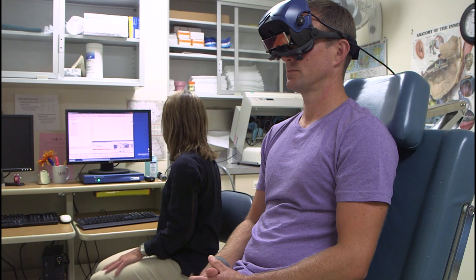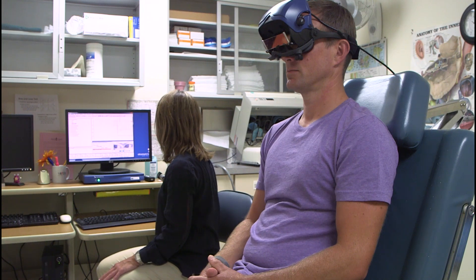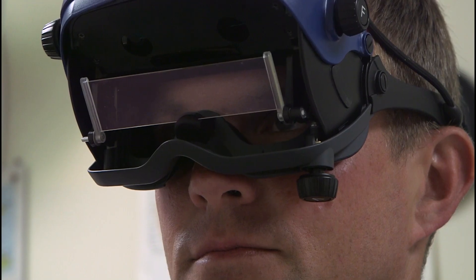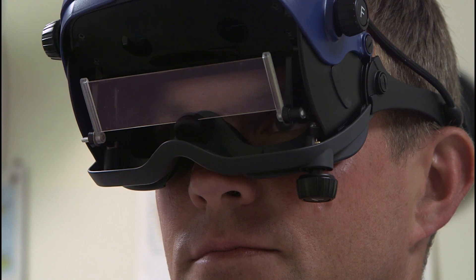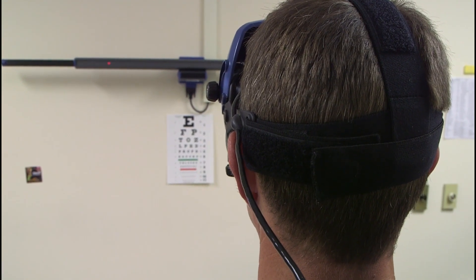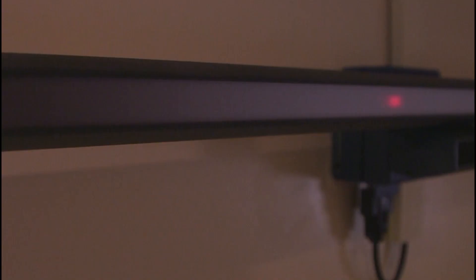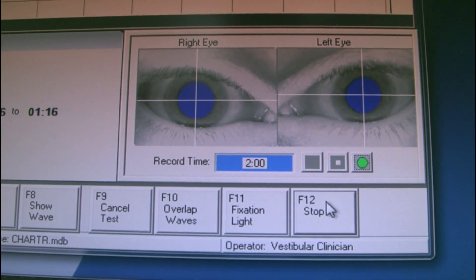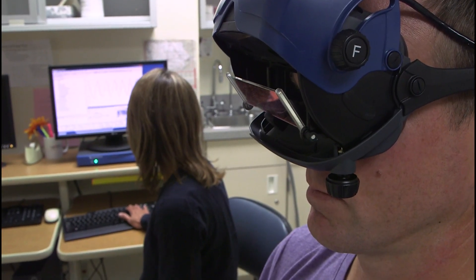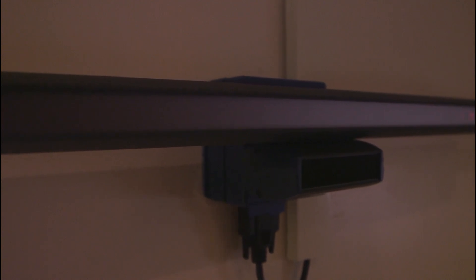Typically during VNG testing we measure the ocular motor system, or how well the brain is doing at coordinating eye movements. For the test, patients will wear goggles that have cameras in them, and their job during the ocular motor portion is to watch a light on the wall move in different directions. We measure how well patients can look to the left and right, monitor a dot that swings back and forth, and keep their eyes on a dot that randomly shows up on the light bar.